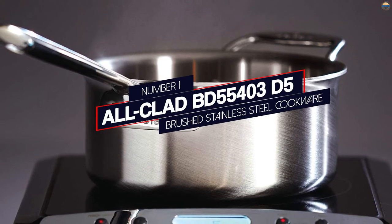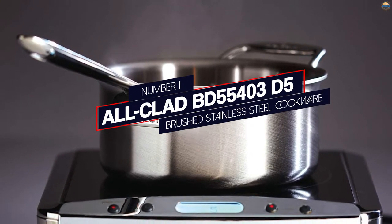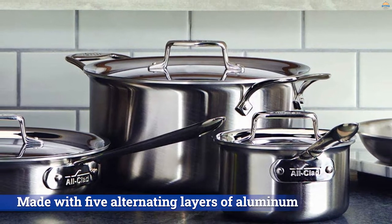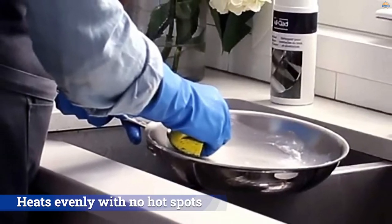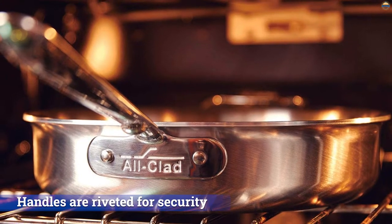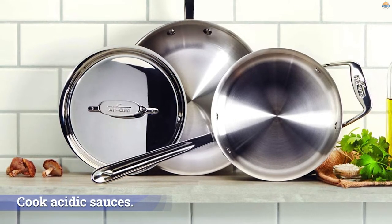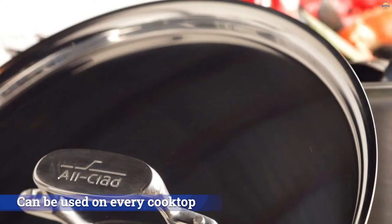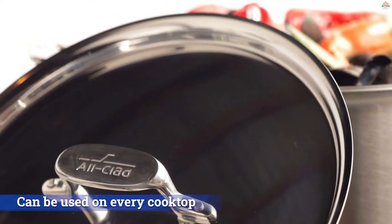Number 1. Most Popular: All-Clad BD55403D5 Brushed Stainless Skillet. All-Clad has a solid reputation for quality cookware, and this saute pan from the D5 series is no exception. Made with 5 alternating layers of aluminum and 18/10 stainless steel, it has a nice weight and heats evenly with no hot spots. The handles are riveted for security, so you can transport it from the stovetop to the oven or table. Stainless steel is known for being non-reactive, so you can cook acidic sauces. This pan can be used on every cooktop, including induction, and is oven and broiler safe without the lid up to 600 degrees.